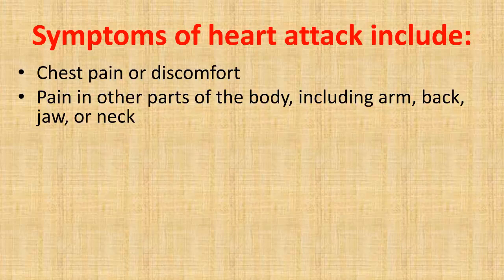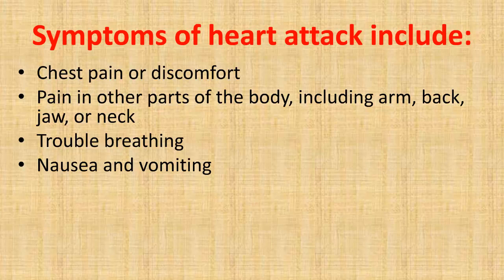Other symptoms of a heart attack include pain in other parts of the body — including the arm, back, jaw, or neck — as well as trouble breathing, nausea and vomiting, fatigue, dizziness, and sweating.